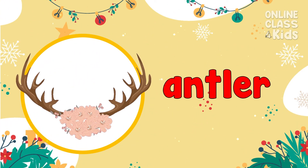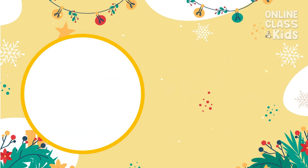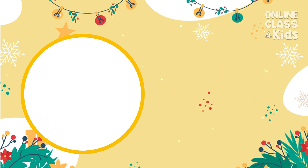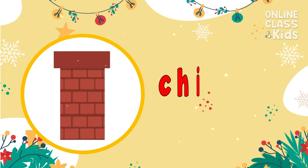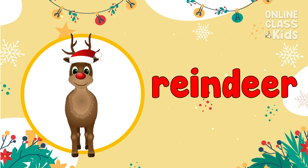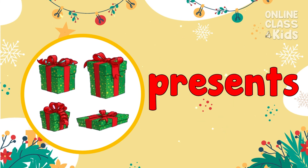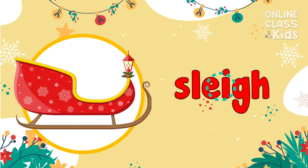Say: antler. Say: beard. Say: Santa Claus. Say: chimney. Say: reindeer. Say: presents. Say: sleigh.